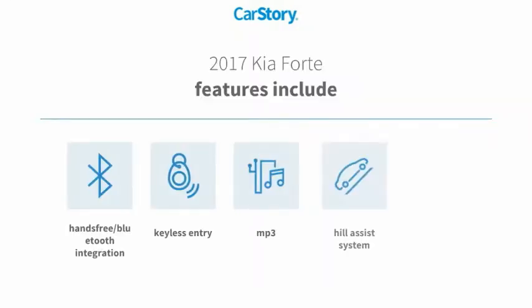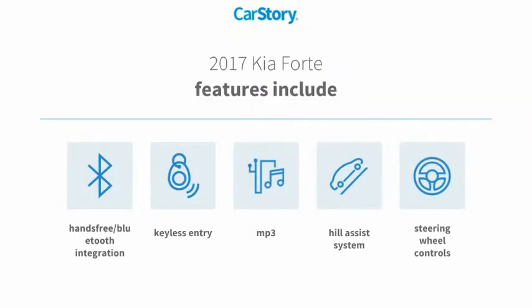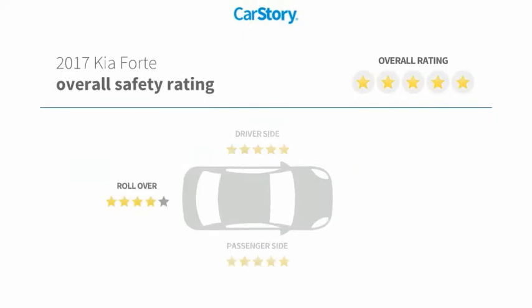Features also include keyless entry, steering wheel controls, hill assist system, MP3, hands-free Bluetooth integration, and it has been listed as an IIHS Top Safety Pick with these ratings.